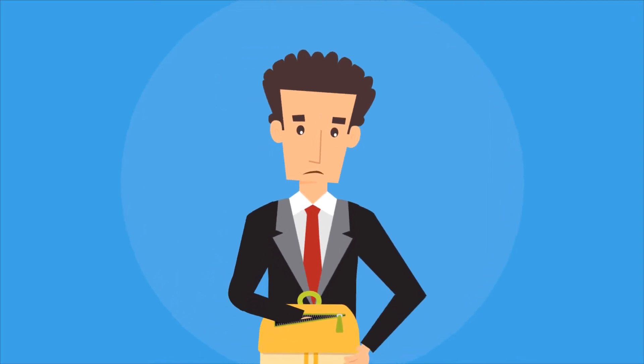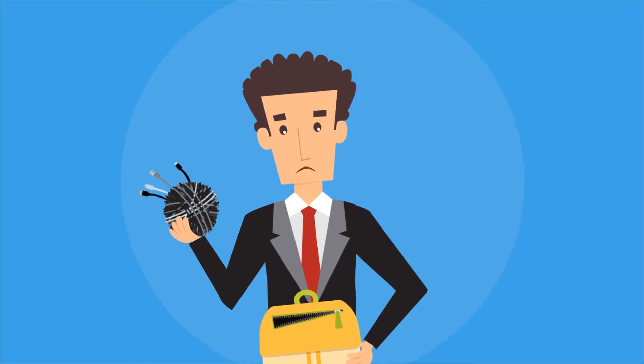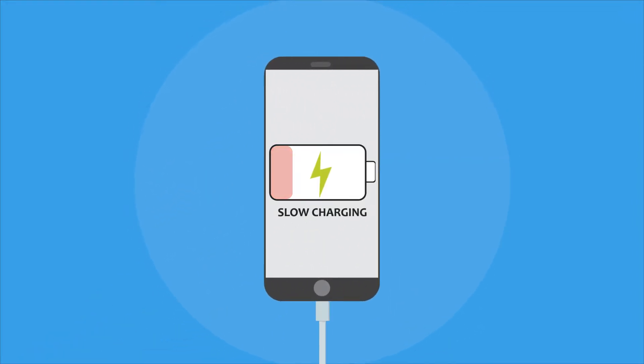Constantly struggling with a ball of tangled cords in your backpack to charge things quickly becomes a nightmare whenever on the road. That, and not to mention the slow pacing of the charging itself, can easily ruin the appeal of certain devices.